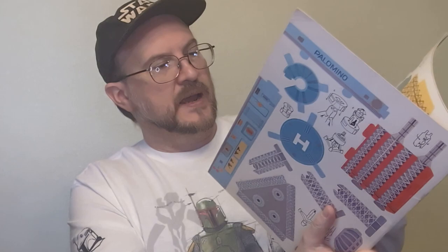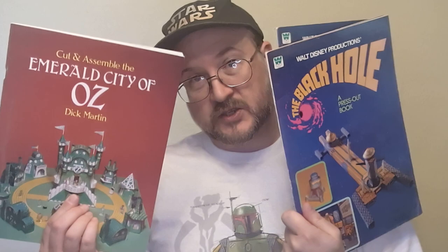Another true gift from John Davis would be this Cut and Assemble Emerald City of Oz book by Dick Martin. This grew out of a conversation we had. We would talk about the black hole — I would talk about this Press Out and Make It book that I had as a kid that I didn't have anymore. And one day he gives me this. That really just reignited my desire to get that Black Hole book. When I did get the Black Hole one, I wound up buying multiples. I have two sitting right here, and I gave the third to him to say thank you for the Emerald City of Oz Punch Out and Make It book.